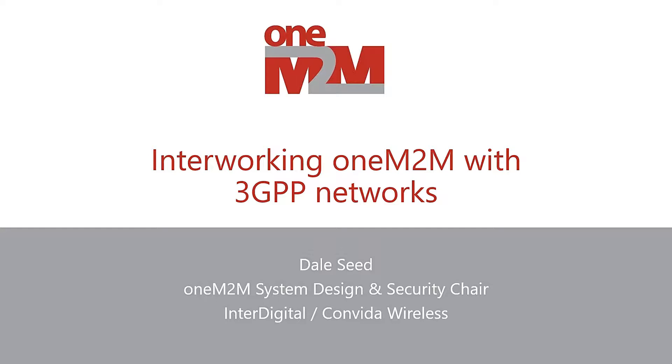Over the past few weeks, many of you have heard some talks and discussion about how oneM2M can interwork with other technologies, such as proximal networks like OCF, lightweight M2M, and Zigbee. The interworking I'm going to talk about today is just a little bit different — this is interworking of oneM2M to underlying 3GPP networks, which oneM2M uses as a connectivity plane to communicate with other IoT devices.